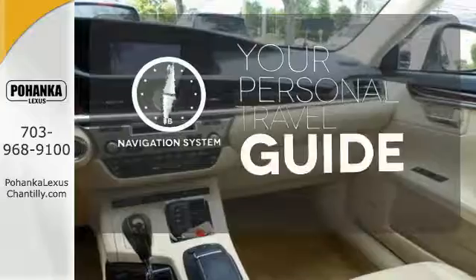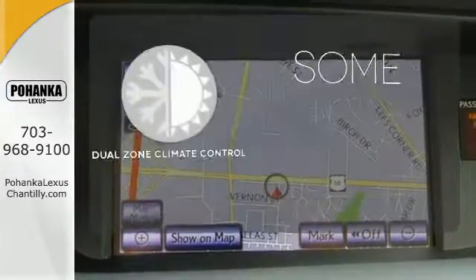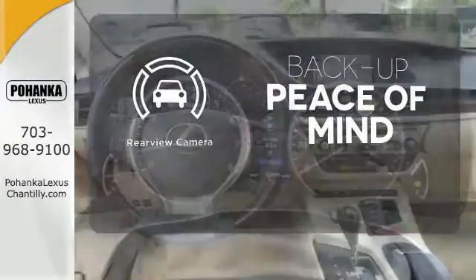It comes with a navigation system to easily guide you to your destination. Dual zone climate control lets you and your passenger pick a personal temperature. Hindsight is 20-20 with the backup camera.